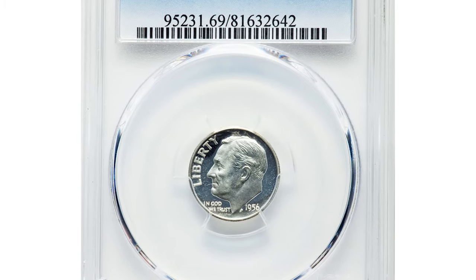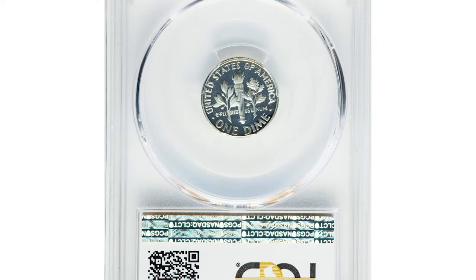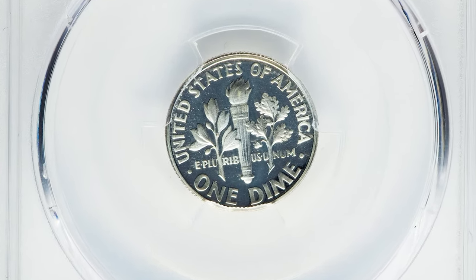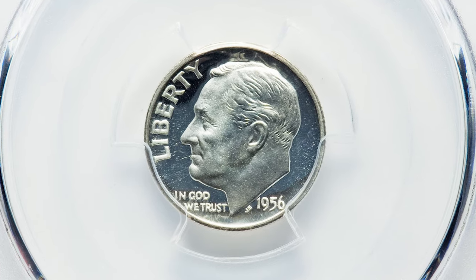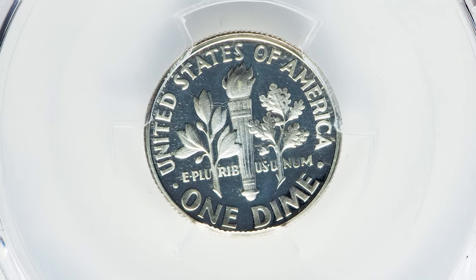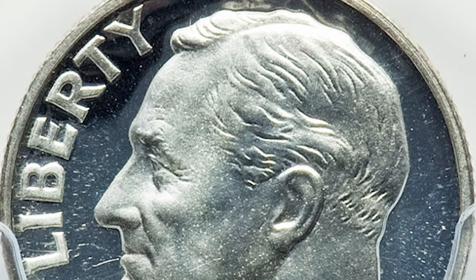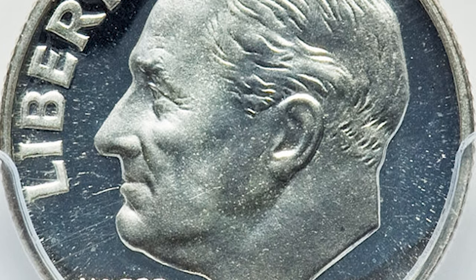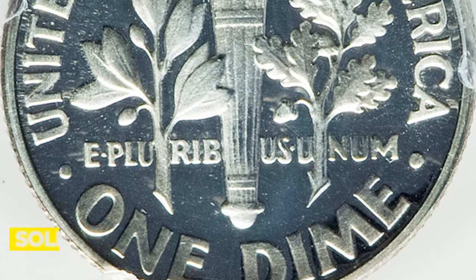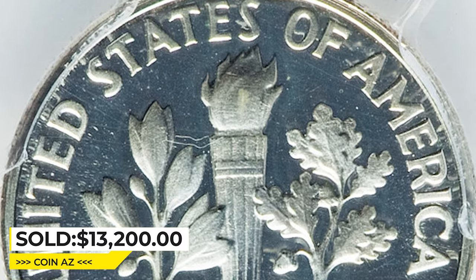This is a 1956 Proof Roosevelt Dime in PR-69 Deep Cameo condition. The 1956 dime with deep cameo contrast at the PR-69 grade level is a rarity — just a few others have been so graded by PCGS. The strike is full and both sides exhibit stark white-and-black contrast with no sign of toning. The preservation is unsurpassed on both sides. It was sold for $13,200 at Heritage Auctions.